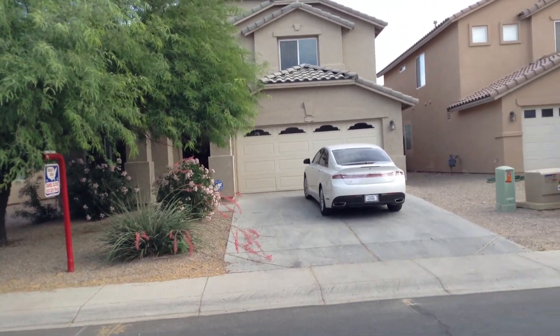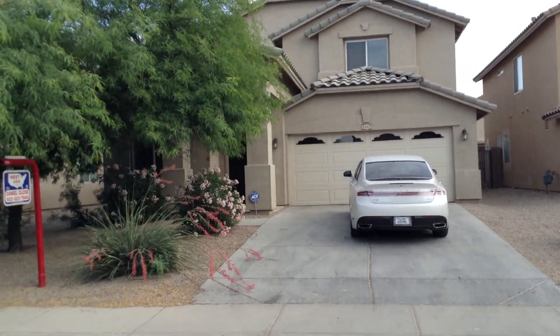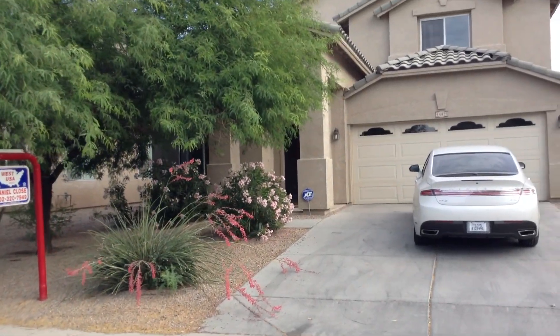Alright, here we are at the property at 44425 Oster. This is located in the villages of Rancho El Dorado in Maricopa.